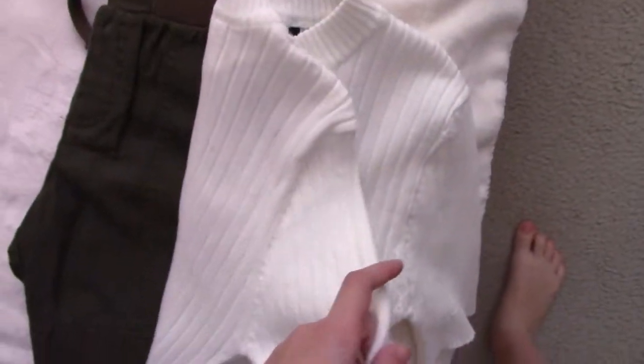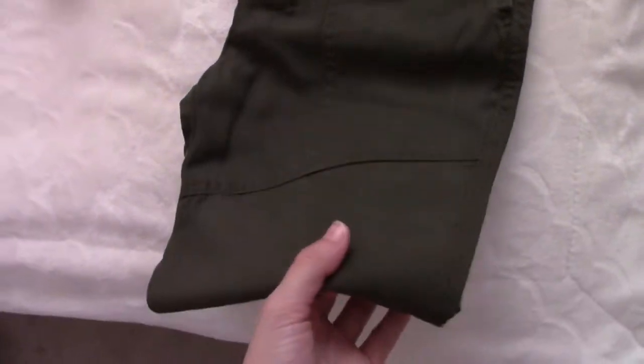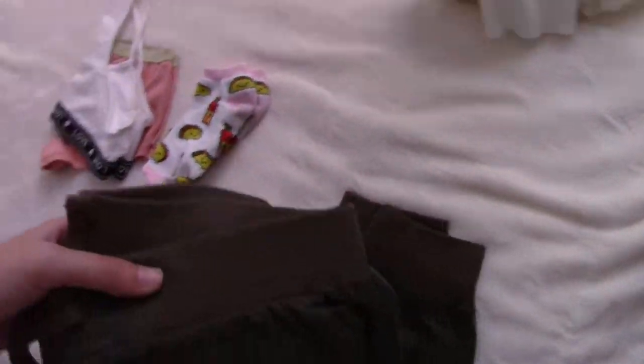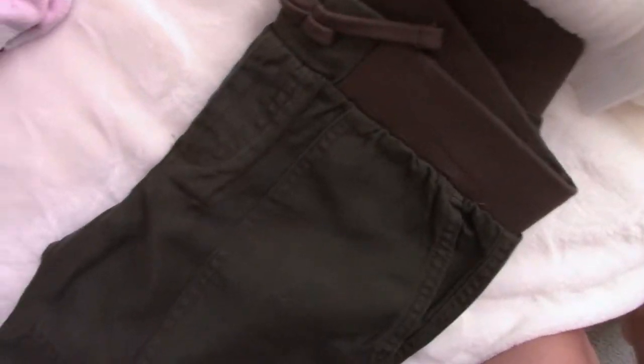It goes really long and covers your butt about halfway, but you can tuck it in, which is what I'm doing with these army green pants. I don't know if you can really see the color that well, but it's a really nice army green. They go halfway down the leg and they have a large pocket so I can put my phone in there while I'm walking around at the festival.